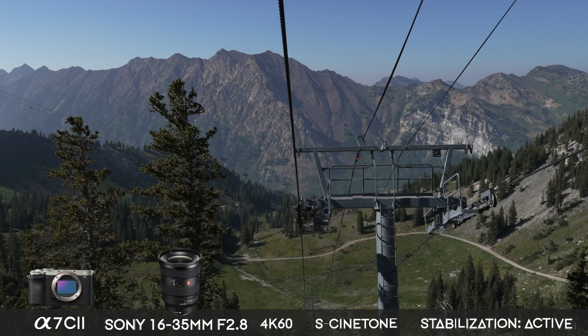If you're a vlogger who needs stabilization, the A7C2 might be your go-to with seven stops, whereas the A6700 only has 5.5 stops. However, I only noticed a big difference in stabilization when shooting the A7C2 in 4K 24 without the 1.5x crop. Once I put it into 4K 60 with the crop, both cameras seemed about the same for stabilization. I was able to slow the footage down 40% in post to create slow-motion-style shots on both cameras.